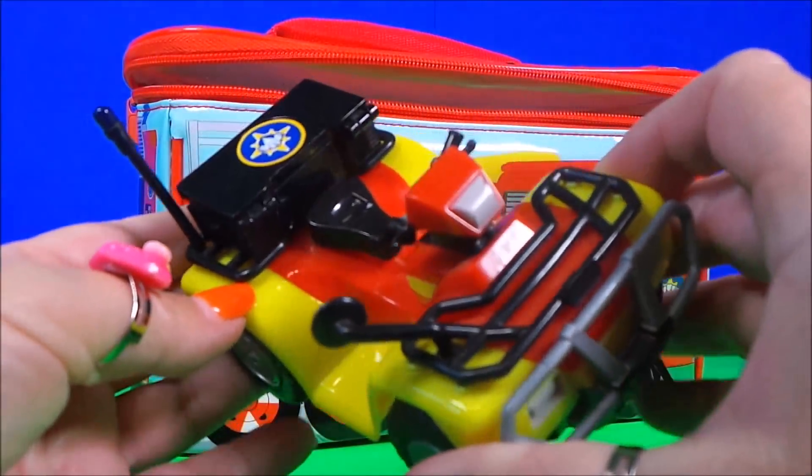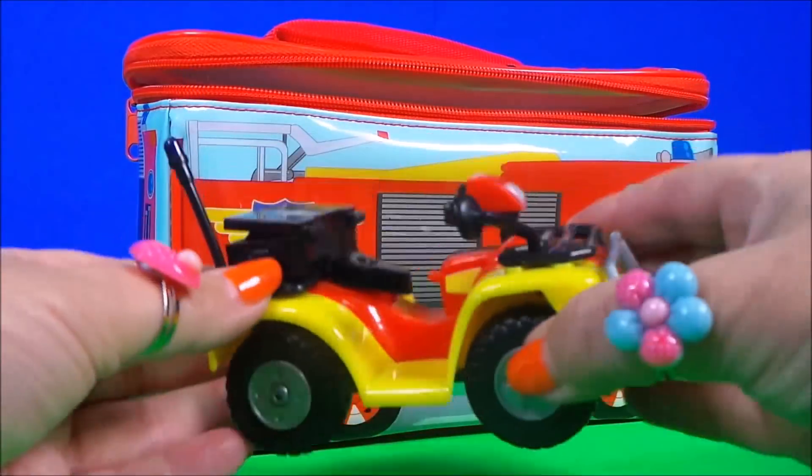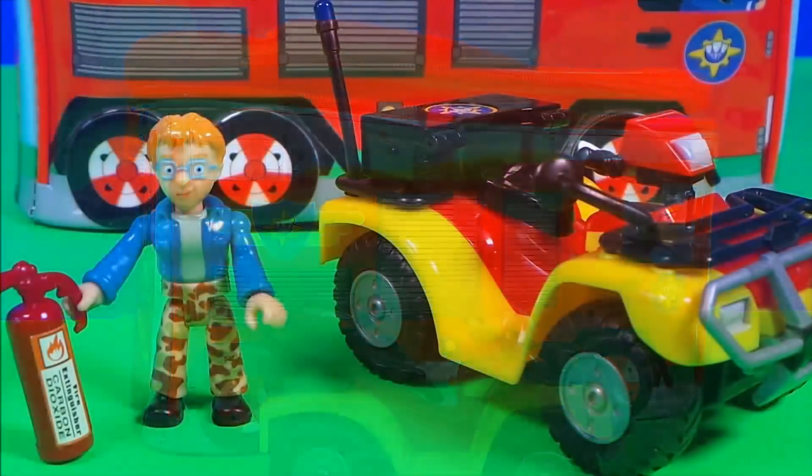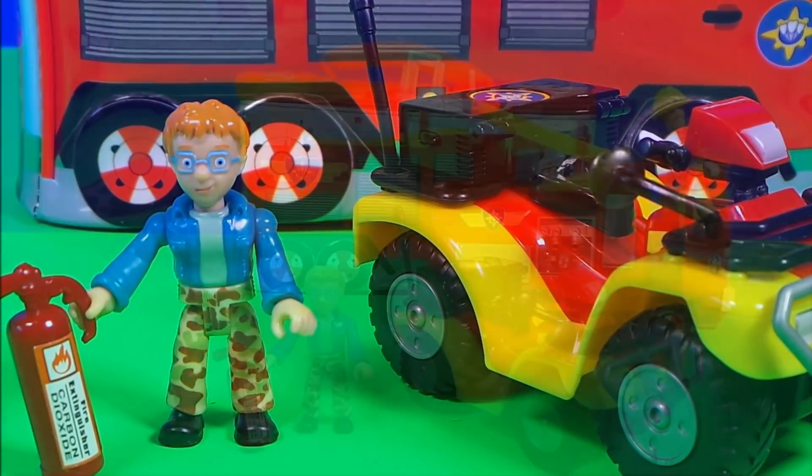Oh wow, it's Mercury! And here's naughty Norman Price with the fire extinguisher.